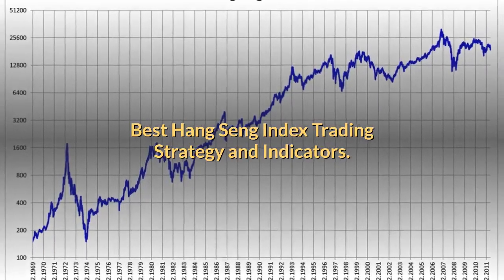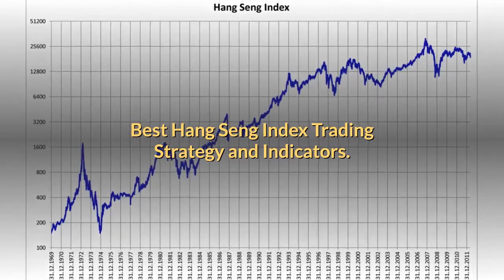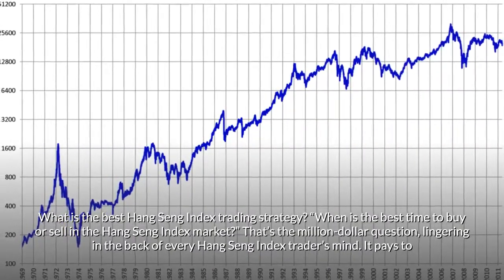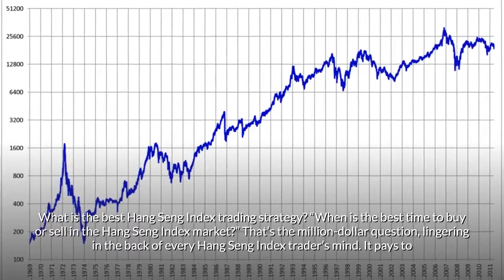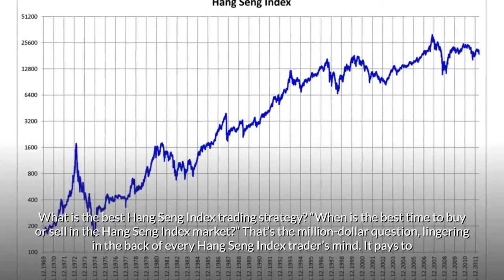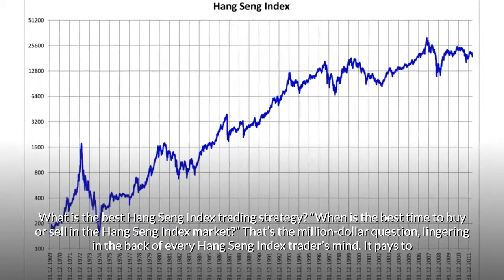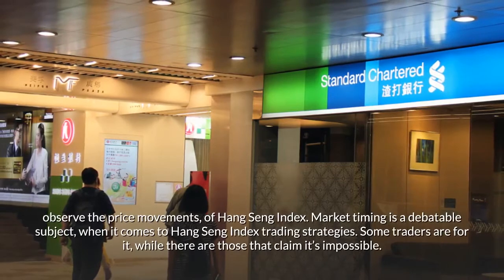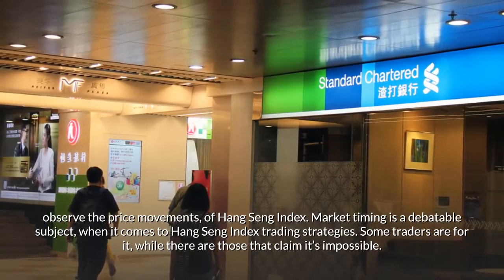Best Hang Seng Index Trading Strategy and Indicators. What is the best Hang Seng Index Trading Strategy? When is the best time to buy or sell in the Hang Seng Index market? That's the million dollar question, lingering in the back of every Hang Seng Index trader's mind. It pays to observe the price movements of Hang Seng Index.